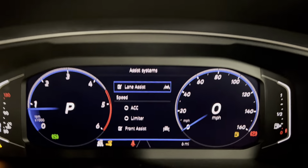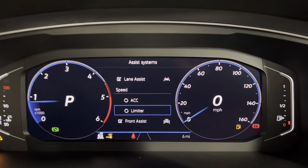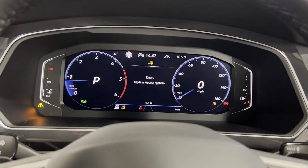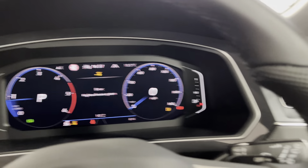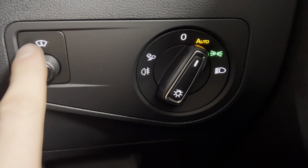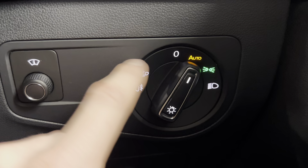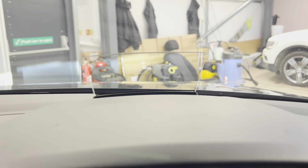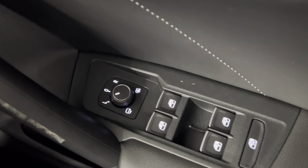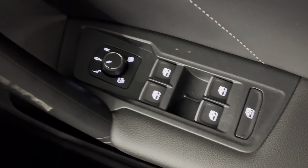You can also access your assist systems — this car currently has lane keeping assist, adaptive cruise control, speed limiter and front assist. The car also comes with the driver assistance package plus, so you've got your heads up display, automatic headlights and rear fog light controls, along with your poor weather lights. You've also got electronically adjustable heated folding door mirrors and electric windows all around.